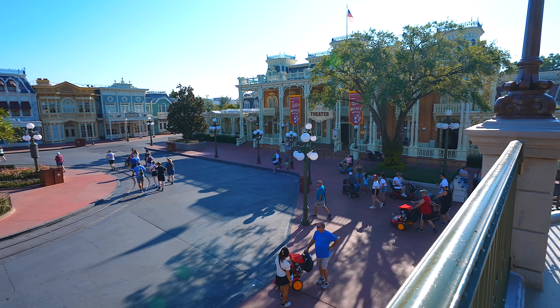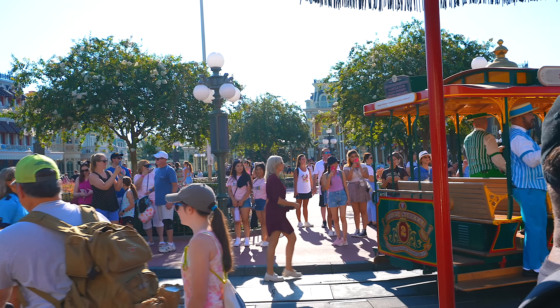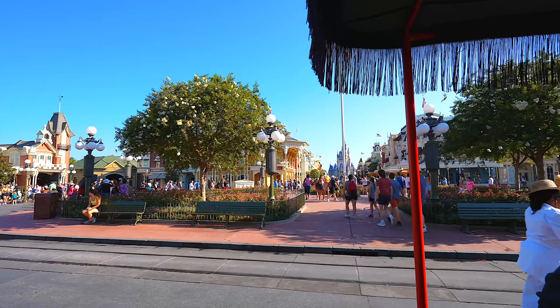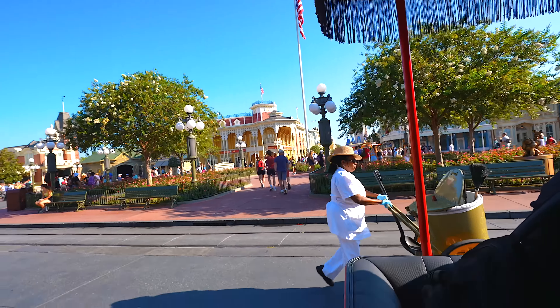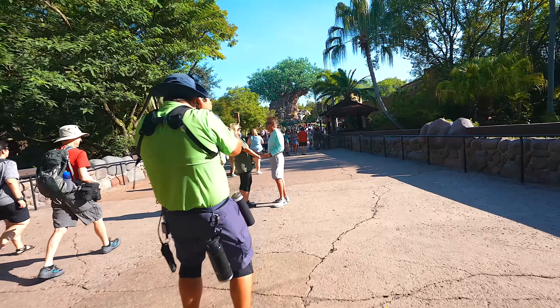I try to go to Disney World each and every single day, so I like to think that I'm a pro here at Walt Disney World. Today I'm going to talk about 10 ways you can maximize your Walt Disney World vacation so that you yourself can also become a pro here at Walt Disney World.